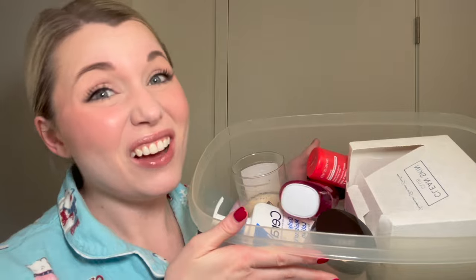Hey everyone, my name is Tori and today's video is going to be another empties video. It's all the empties I used up in the month of February and then a little bit into March. It's not as much as I usually have, but I'm moving soon, so it all has to go.